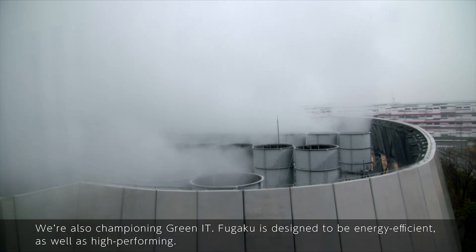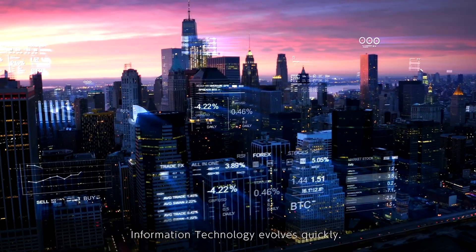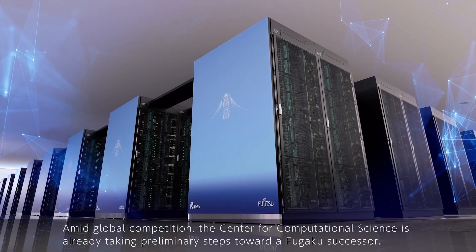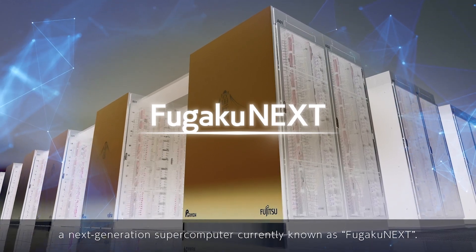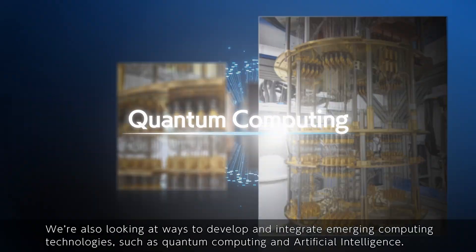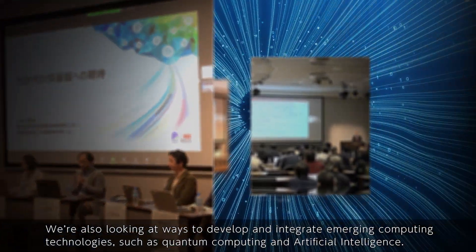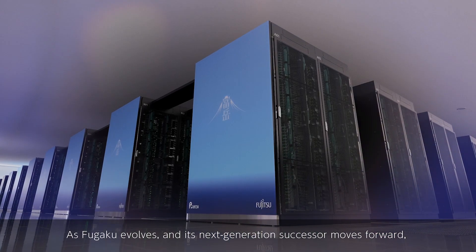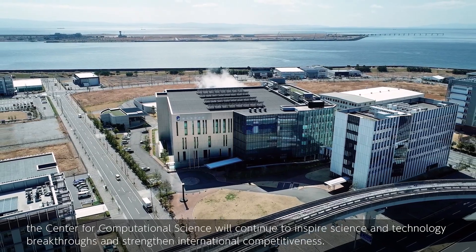The Center is also championing GREEN IT. Fugaku is designed to be energy efficient as well as high performing, and they're always working to further improve that efficiency. Information technology evolves quickly, and amid global competition, the Center for Computational Science is already taking preliminary steps toward a Fugaku successor — a next-generation supercomputer currently known as Fugaku NEXT. They're also looking at ways to develop and integrate emerging computer technologies such as quantum computing and artificial intelligence. The Center for Computational Science will continue to inspire science and technology breakthroughs and strengthen international competitiveness.